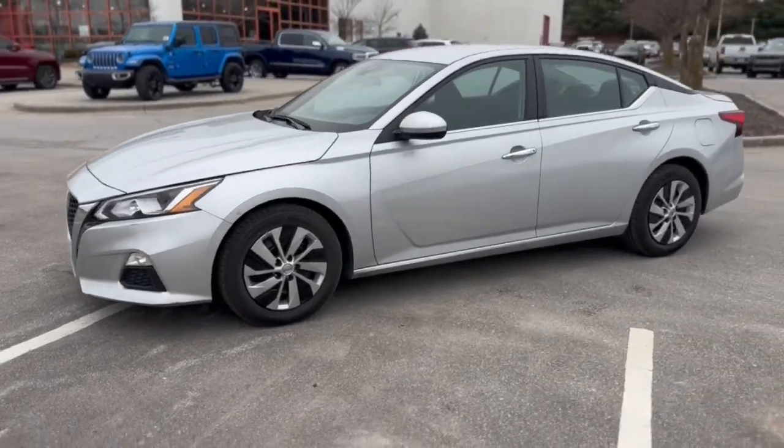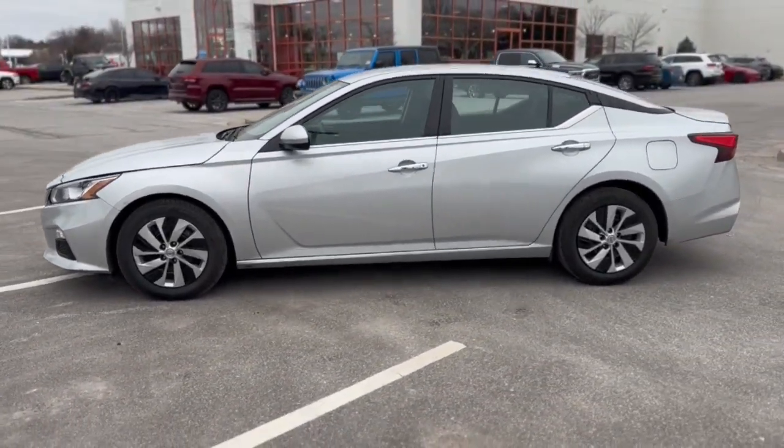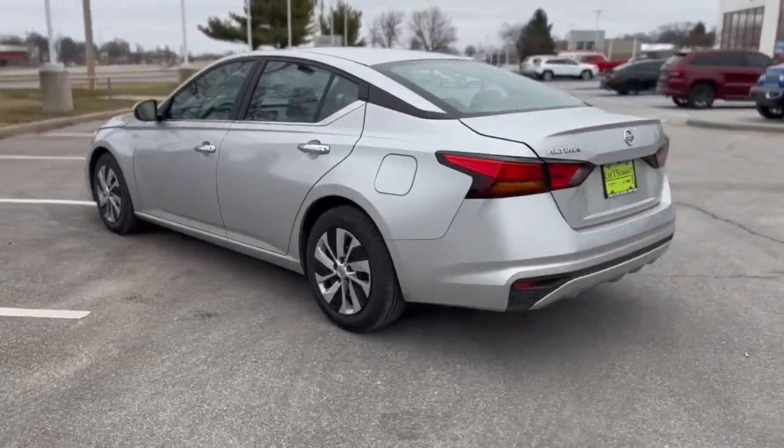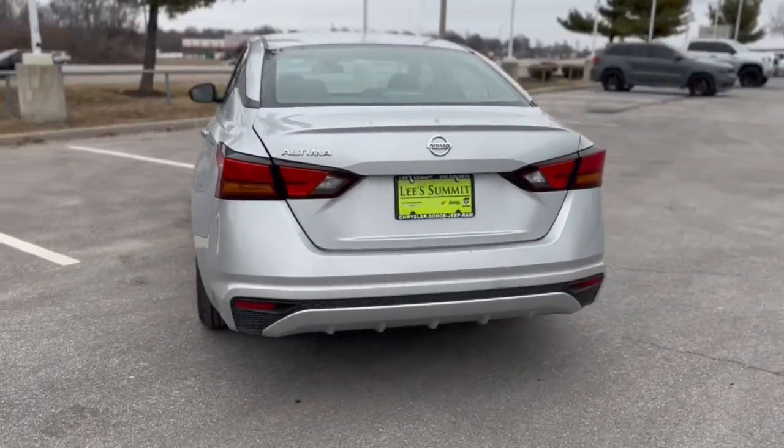Picture yourself in the 2021 Nissan Altima. With less than 70,000 miles on the odometer, this vehicle provides excellent value.